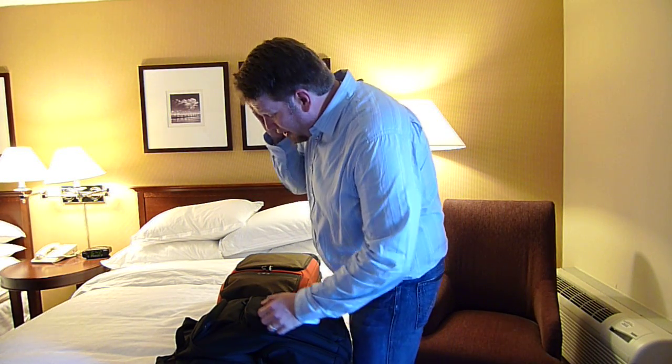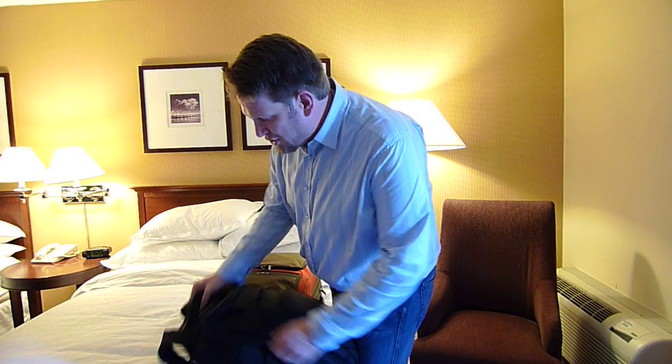For Man on the Go, I'm Chris Brogan. I wanted to talk to you about the first few things that I do when I check into a hotel.